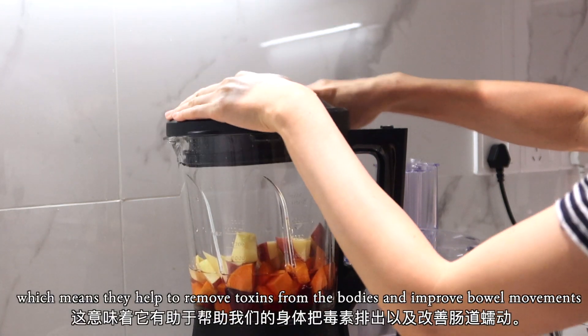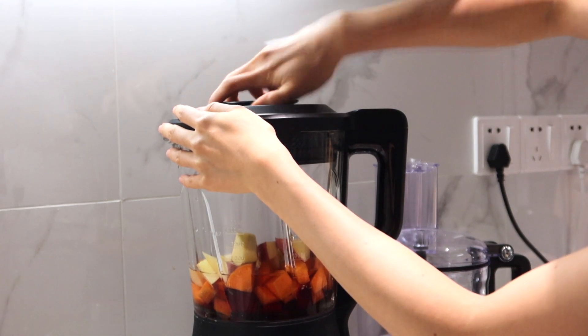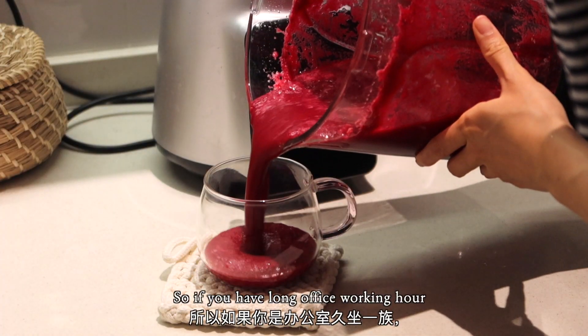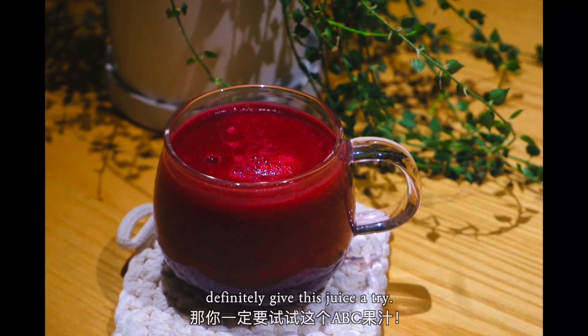Beets are known for their detoxing properties, which means they help to remove toxins from the body and improve bowel movements. A study has found that drinking beet juice also gives a boost to sedentary people. So if you have long office working hours, or if you're a student who has to spend the whole day sitting and studying, definitely give this juice a try.